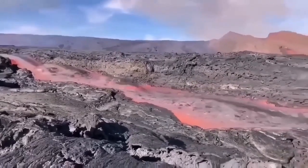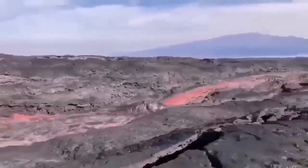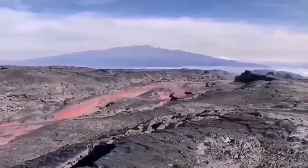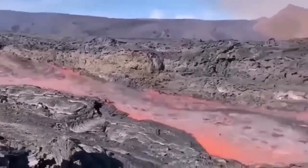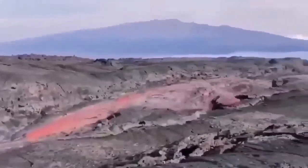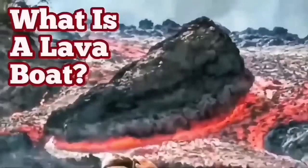This is from the La Palma eruption of 2021-2022. You can see the lava flowing very rapidly and carrying the raft with it. These are rafts, or lava boats, carried by the flow of the lava. It's quite deep actually — probably five or six meters deep — and the sides are solidified as you saw. So a lava boat can be carried a long distance if the volume is high enough.